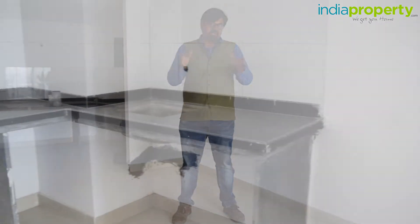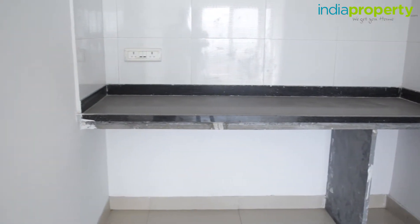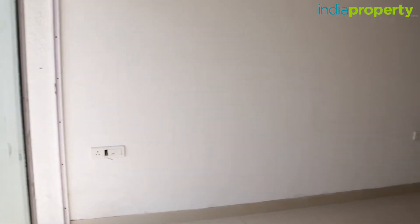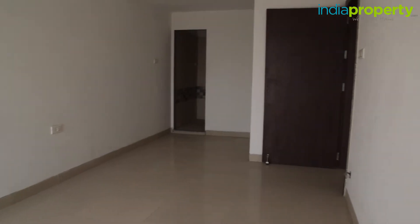The kitchen is located right next to the entrance and is attached to the living-cum-dining room. The kitchen is roughly 8 feet by 8 feet in dimensions, which makes it slightly on the smaller side, but the size of the living room more than makes up for that deficit. All of the walls in this apartment have been done up in an oil-based distemper paint and all of the floors have been done in 2x2 vitrified tiles.